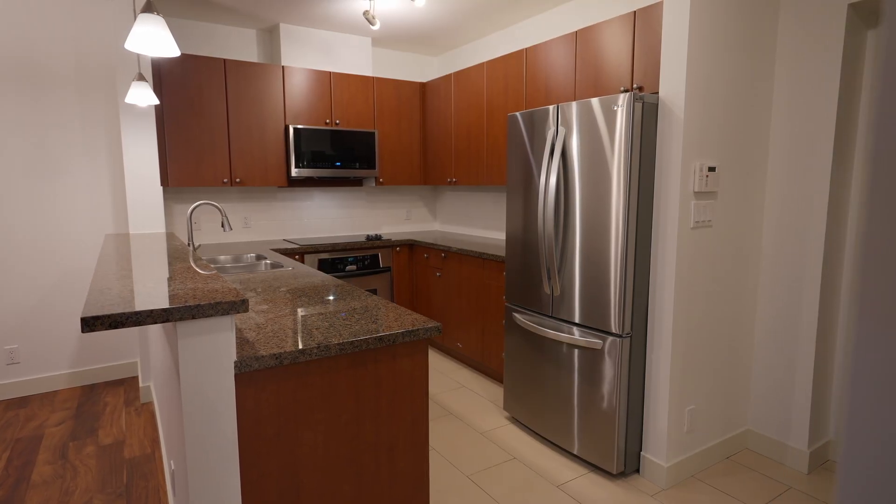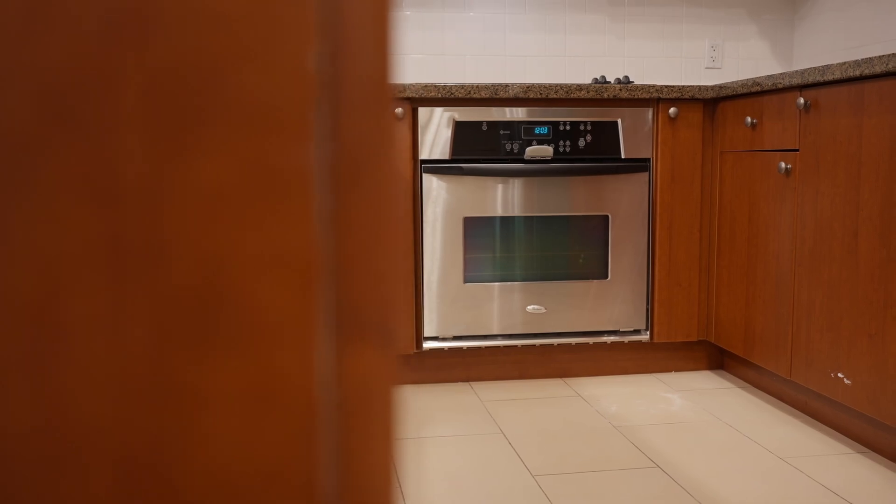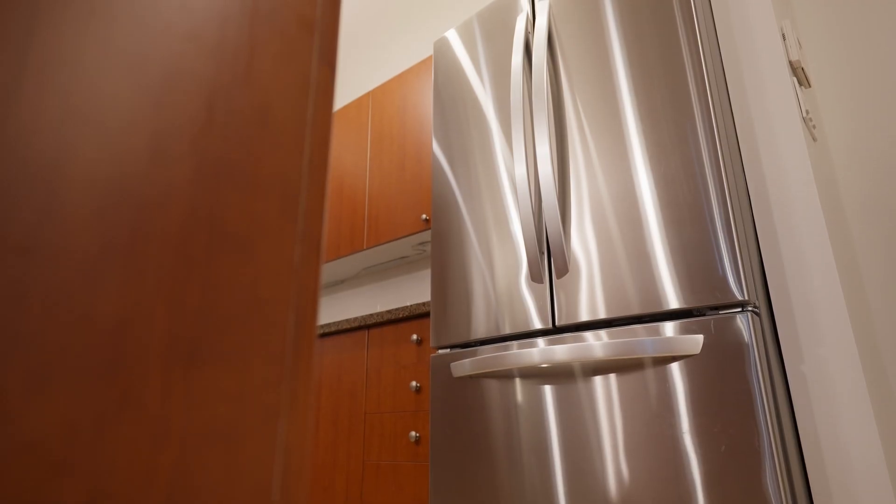The kitchen features all upgraded stainless steel appliances. The fridge and the dishwasher are just one year old.